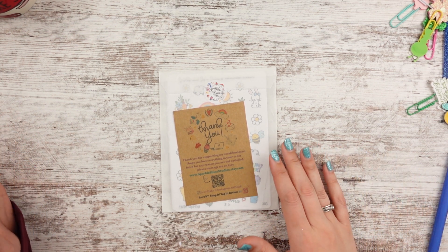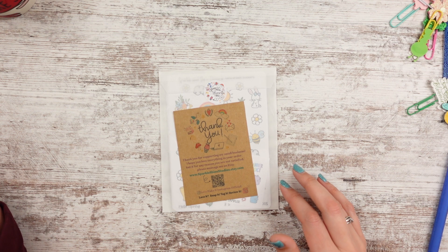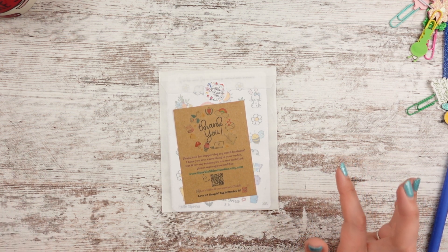Hello, Leslie here with a haul video from Sparkle Shine Studios. It's a very cute shop. I've featured them before.